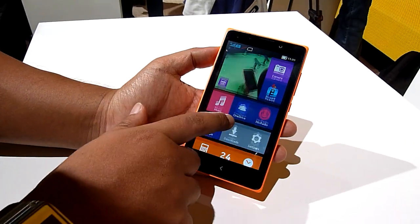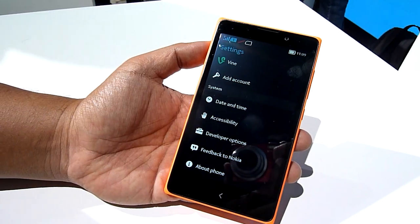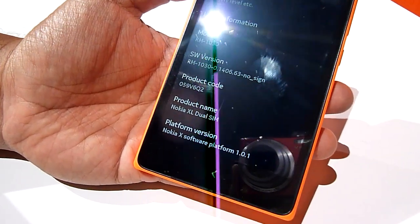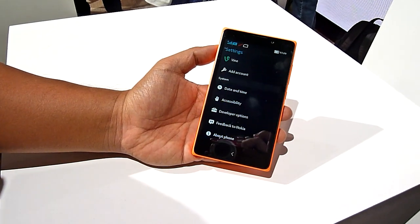So let's look at the operating system. This is new from Nokia. Officially it's called the Nokia X software platform, but essentially it's Android underneath with a very different skin.